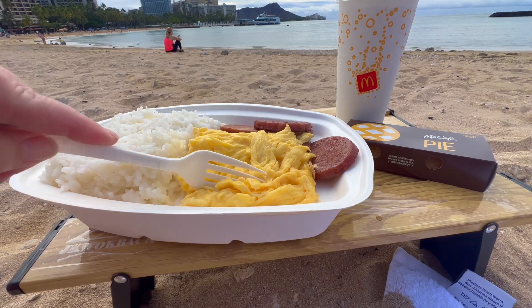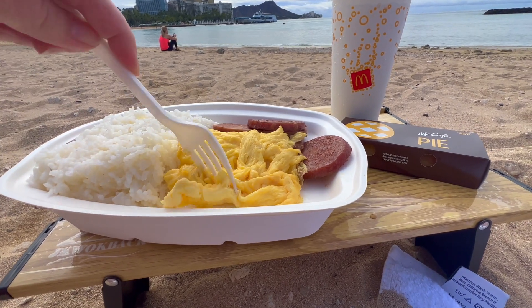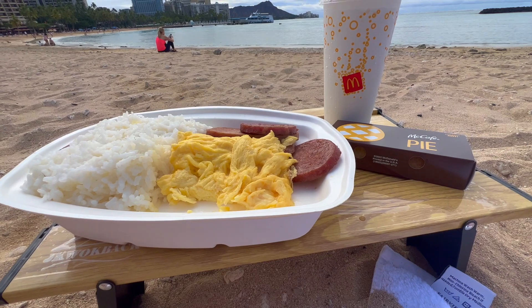Today, to go along with this beautiful view, we've got some scrambled eggs, some rice, Portuguese sausage, and some Spam.